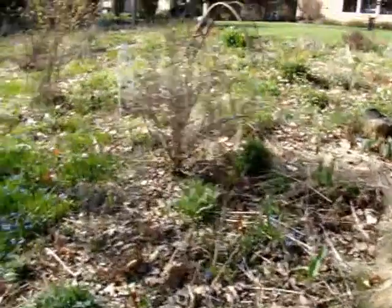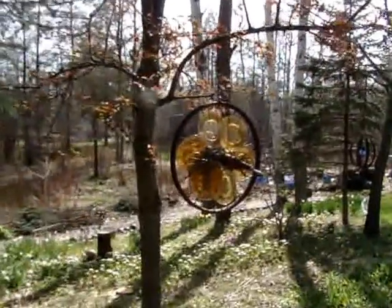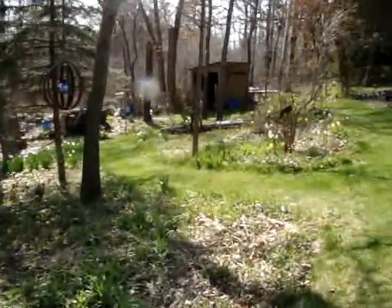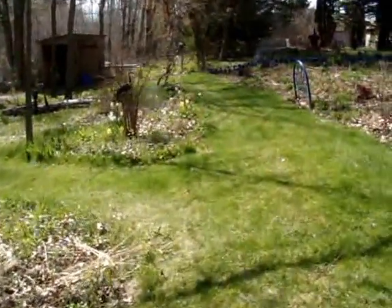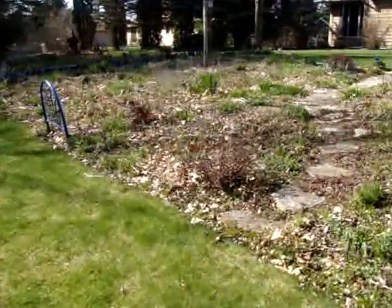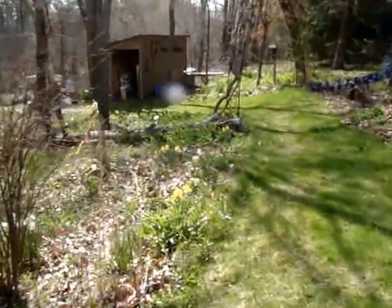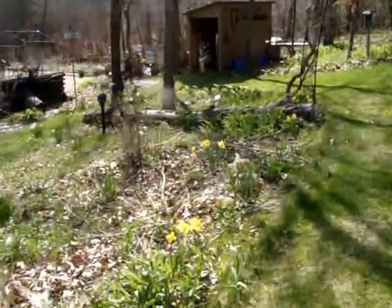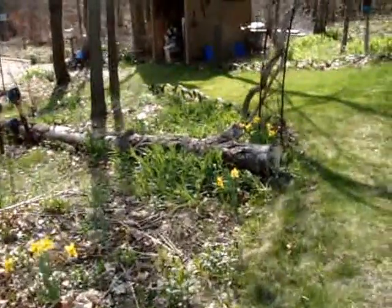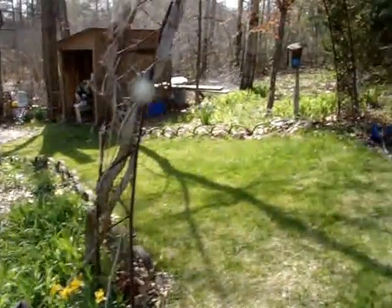Maybe in a couple weeks I'll walk you through. But some of you requested a spring walk, and that's it. Just happy to be outside cleaning up. Last year in my gardens I did the chop and drop — so it's messy, but I'm hoping it feeds the soil. So take care, my gardening friends. Enjoy yourself out in your gardens. I like watching all your videos. Bye-bye.